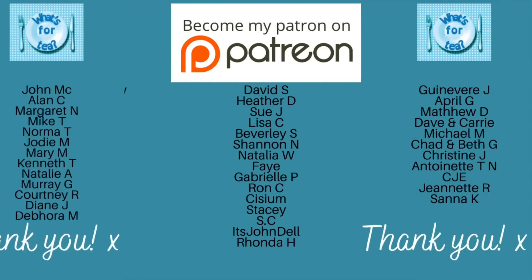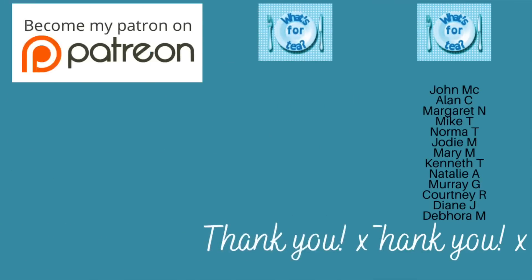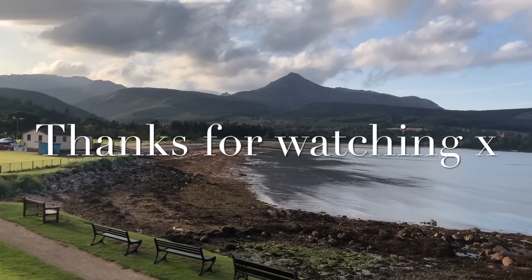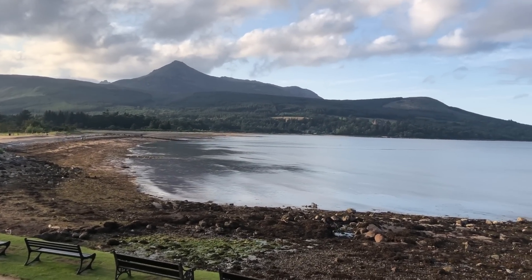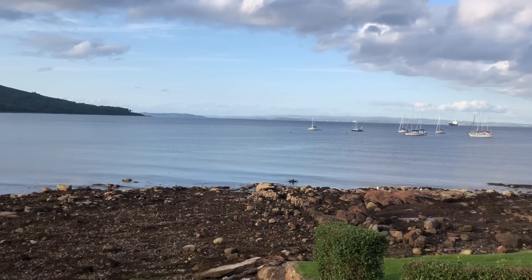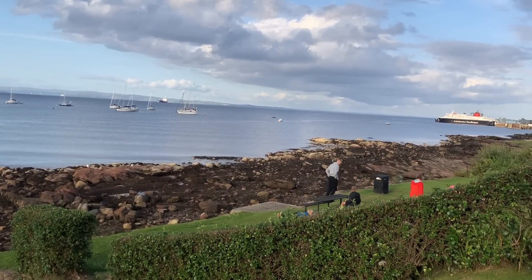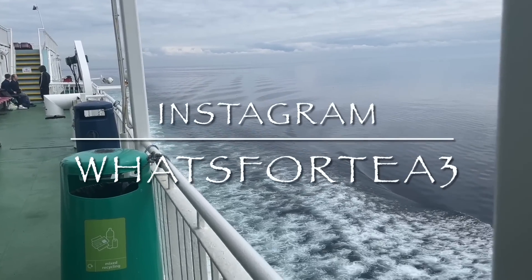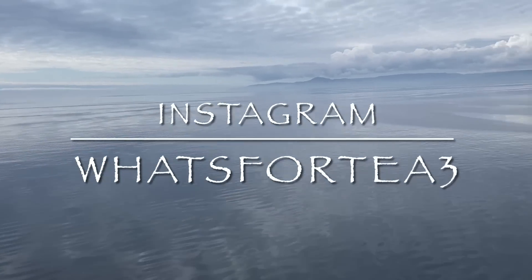Just before I go, a huge thank you as usual to the supporters over on my Patreon page and to the channel members here on YouTube — I do need to update that and will get on to it in the next few days. Thank you all for watching, leaving lovely comments, and sharing the videos — it's absolutely fantastic and very much appreciated. I'll be back on Sunday for Meals of the Week, which is my favourite time of the week on the channel. If you're not following me on Instagram yet, I'm @whatsfortea3 over there. Until next time, mind and take care of yourselves — bye now!